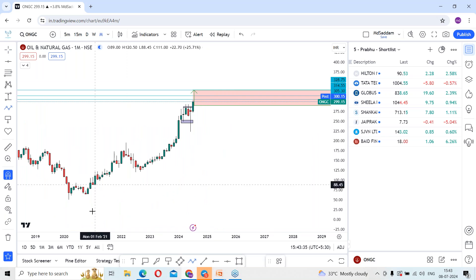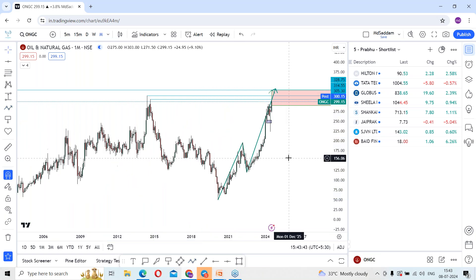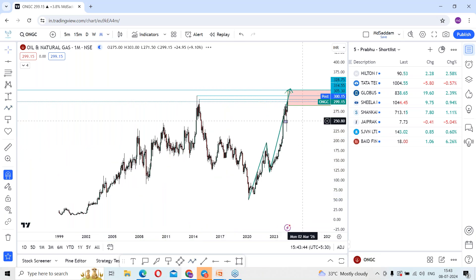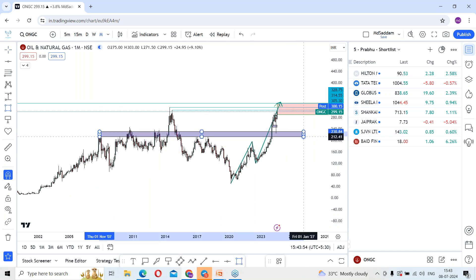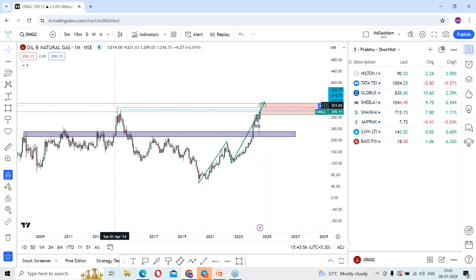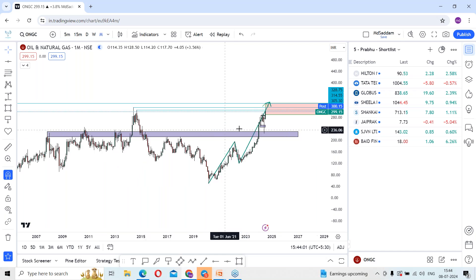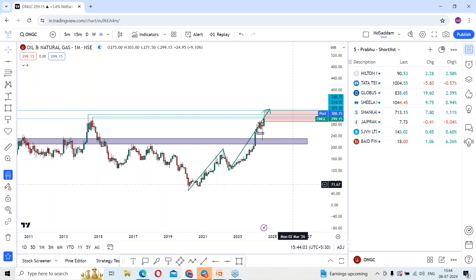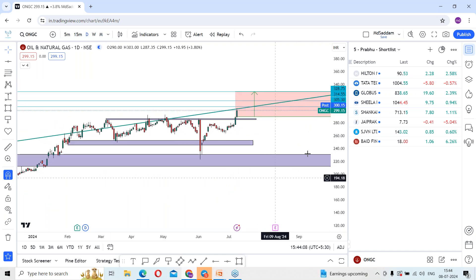The stock is expected to make fresh highs on the monthly time frame. Previously, between 200 and 245, this was an area where the stock had strong resistance levels. It came out of that, made a high, and once again after some long time the stock gave a breakout and the rally is ongoing. Presently, we can focus on levels of 305 followed by 314.